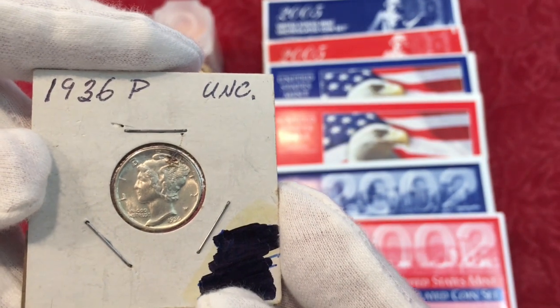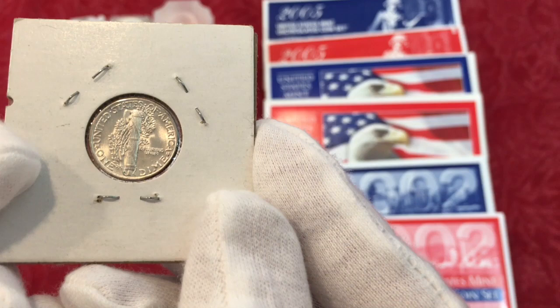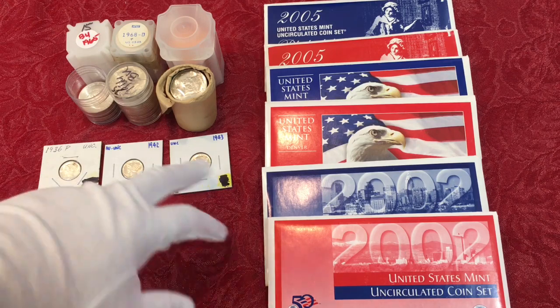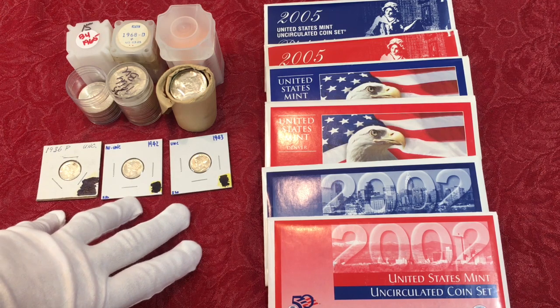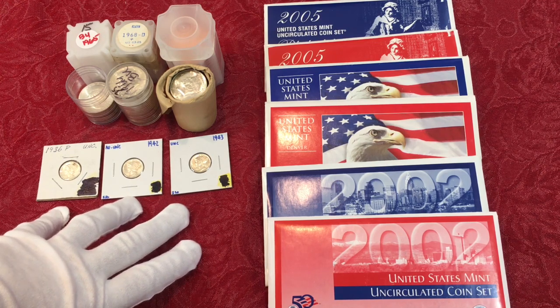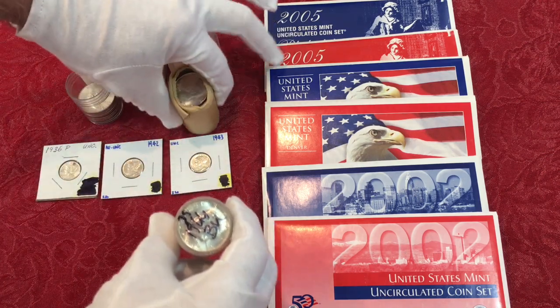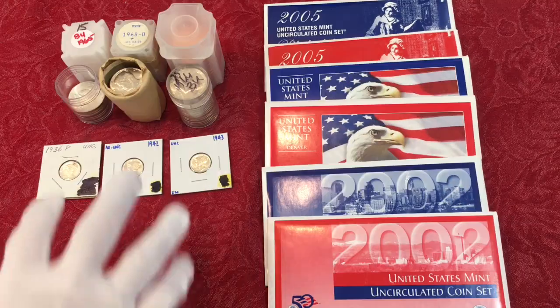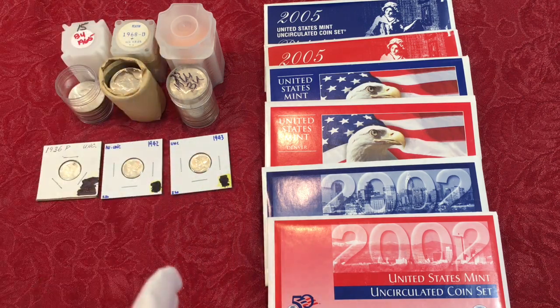And a 1936 Philadelphia uncirculated — two different dealers but at the same booth, as you can see from the two different handwritings. These will go as free giveaways in our live streams. Here are really good examples of why we go to the extra trouble — we don't give junk. All of these will get nice clean new slabs before we give them away.